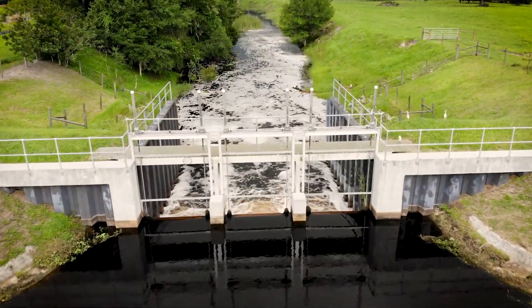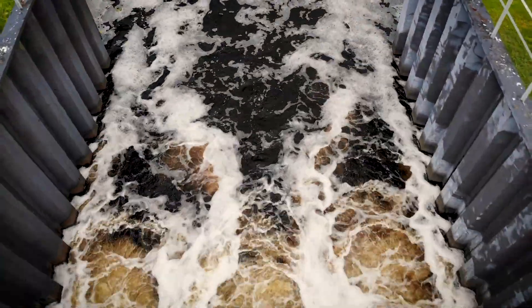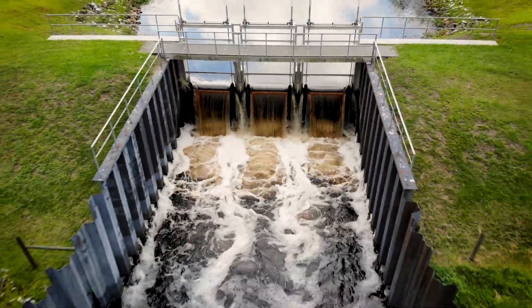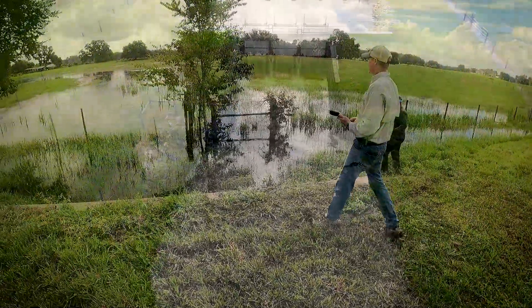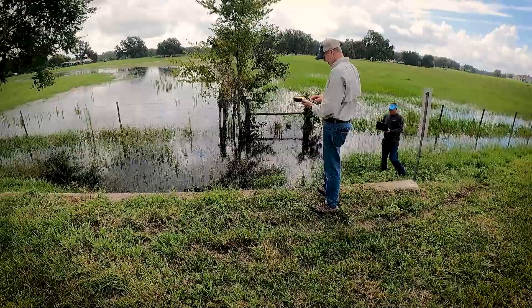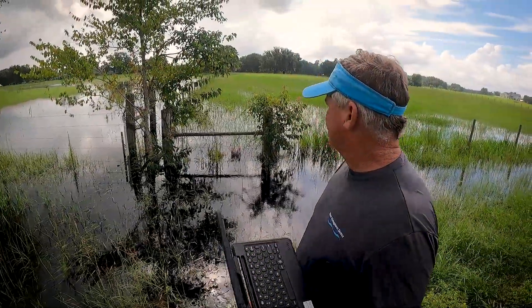The structure on the outfall to Gantt Lake is open about a foot and water is really moving out of this structure fast. We've got Gantt Lake pulled down a foot below its normal high level. The structure is functioning properly — water is really flowing out of Gantt Lake like it should right now. We drove around the entire area and looked at all of the culverts and canals and ditches that are draining. Everything's flowing like it should.